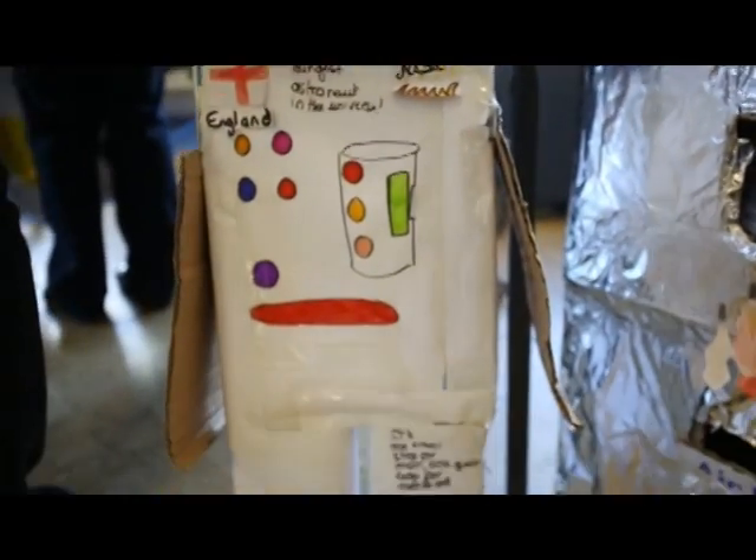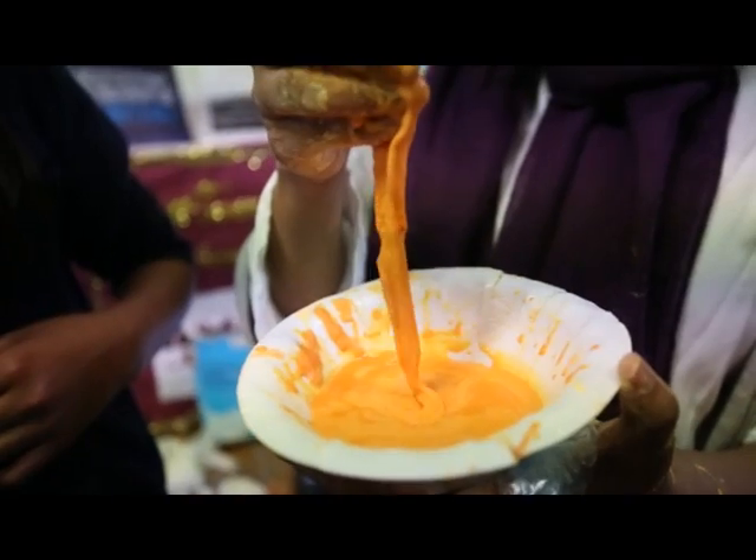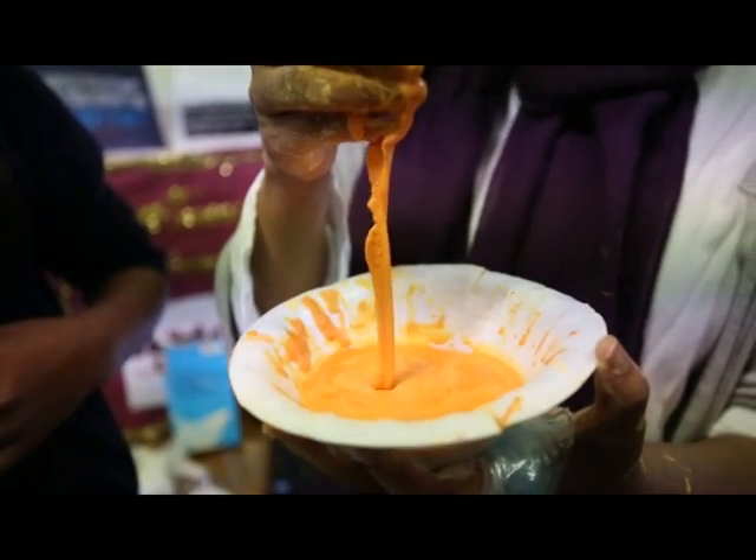Pupils at Geary's Primary School in Gants Hill took part in a science fair to demonstrate different experiments they had learnt.